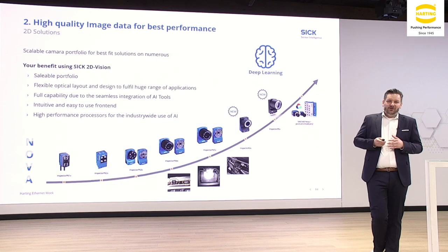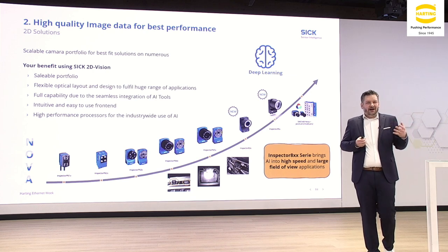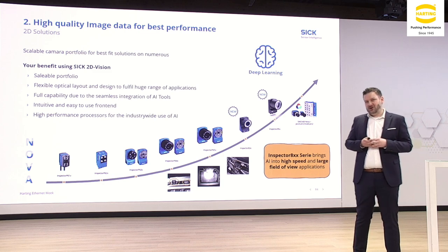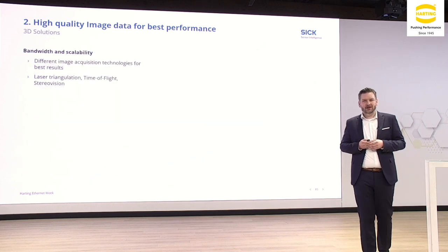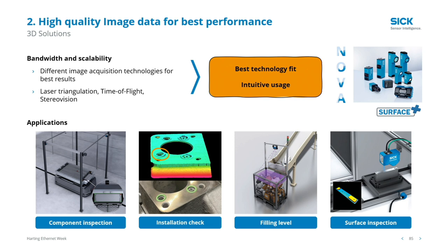A quick overview of our portfolio: I want to highlight the Inspector 8 series, which we are launching right now in Q1. These cameras already have AI accelerator chips on board, so we can take full advantage of AI potential even at high speeds with large fields of view and big images — no limit to bringing this into your solution today. For our 3D vision portfolio, we also have a huge range with different technologies — laser triangulation, time-of-flight, stereo vision. Not yet ready for AI approaches, but analyzing a 3D point cloud with AI algorithms is quite an exciting idea — stay tuned.